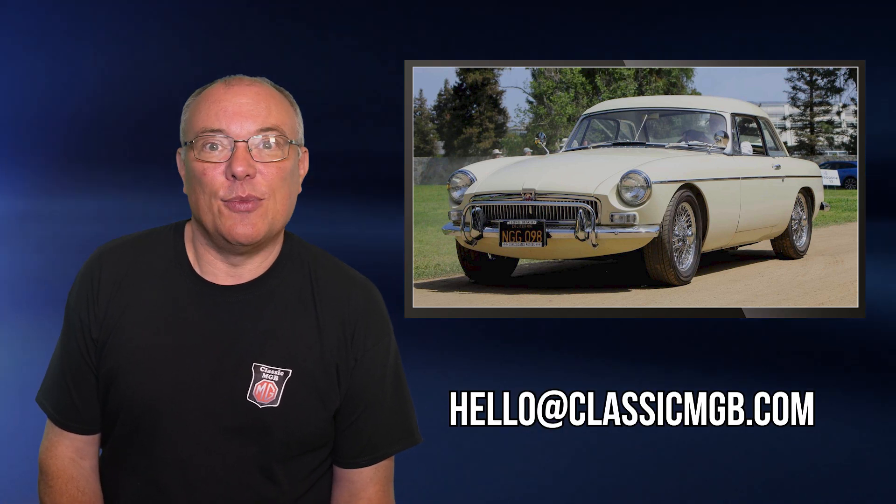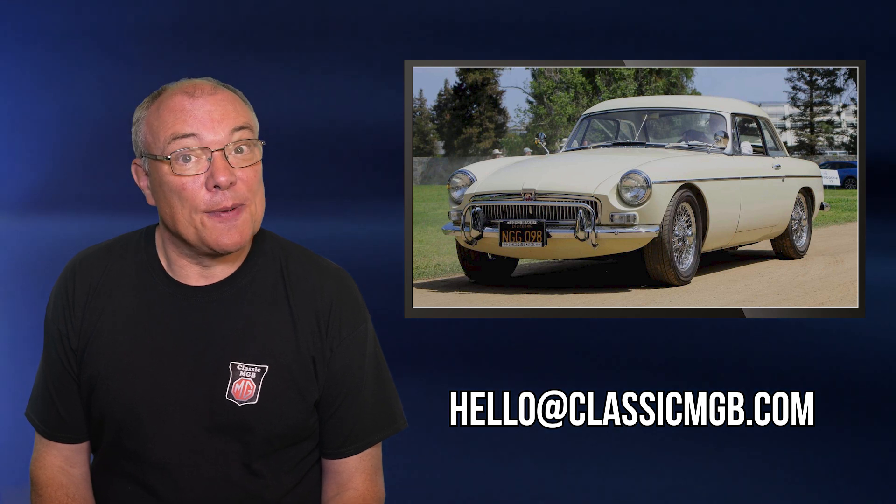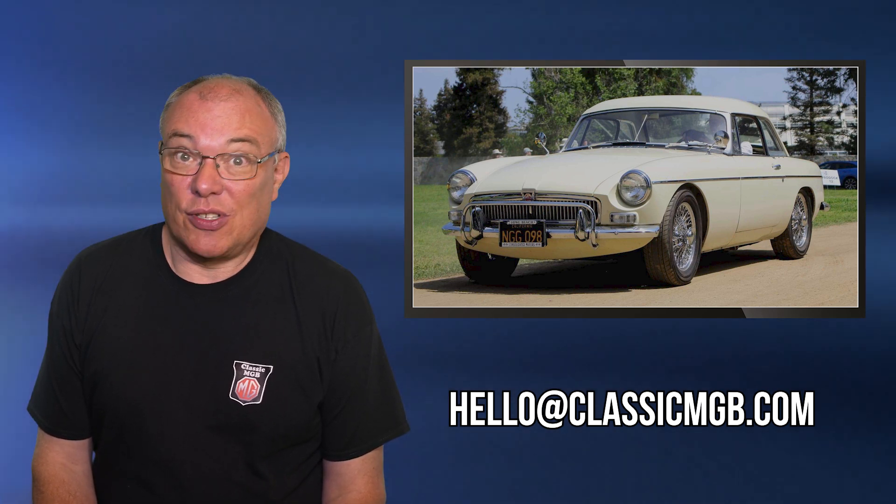If you'd like your car featured in a future Viewer's Cars episode drop us an email at hello@classicmgb.com telling us all about the car and adding a few pictures. If you've got some video then so much the better. As always thanks for watching and I'll let Victor have the last word as he attempts to start his pride and joy. Take care.